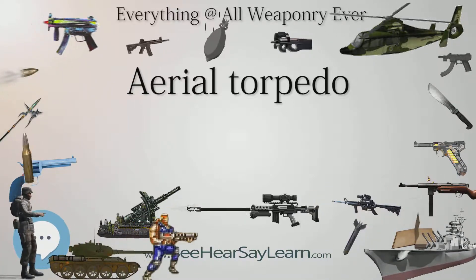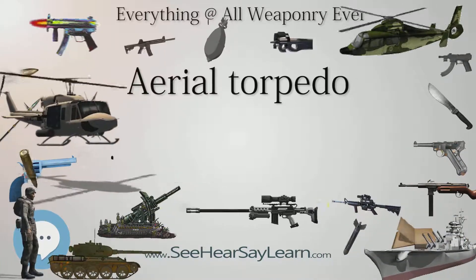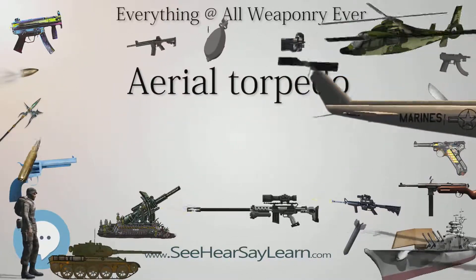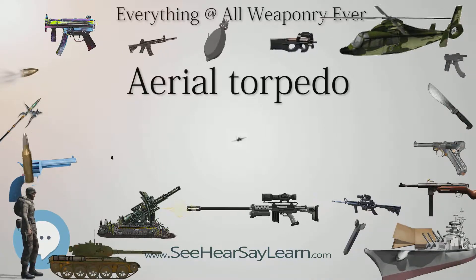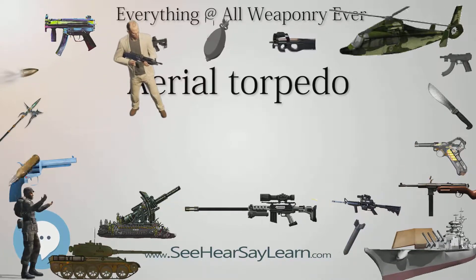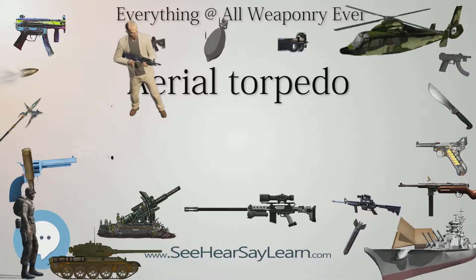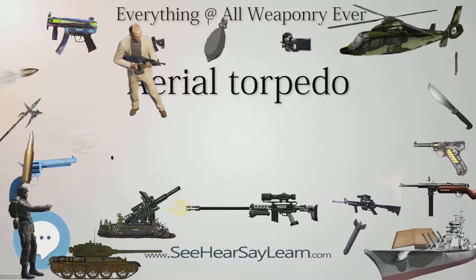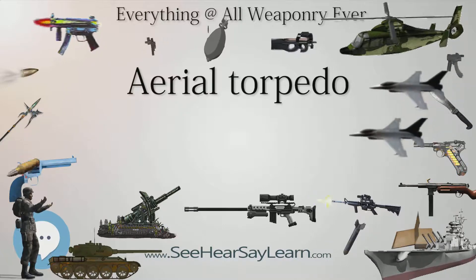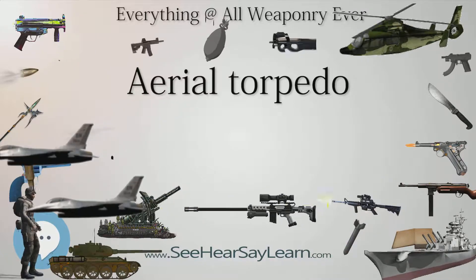Beginning in 1925, the United States began designing a special torpedo for purely aerial operations. The project was discontinued and revived several times, finally resulting in the Mark 13 torpedo, which went into service in 1935. The Mark 13 differed from aerial torpedoes used by other nations in that it was wider and shorter. It was slower than its competitors but had longer range. The weapon was released by an aircraft traveling lower and slower — 50 feet (15 m) high at 110 knots (200 km/h, 130 mph) — than its Japanese contemporary.